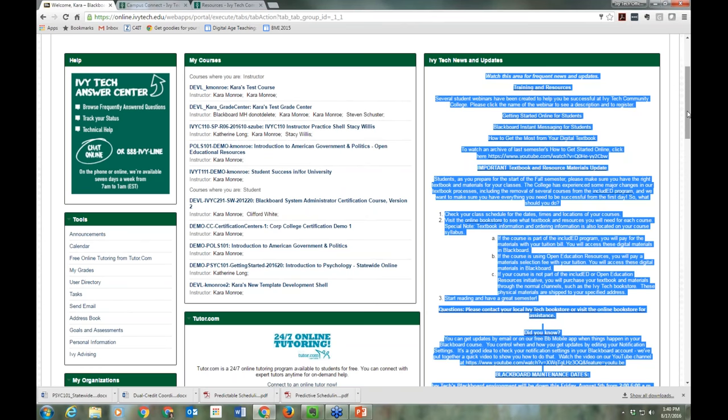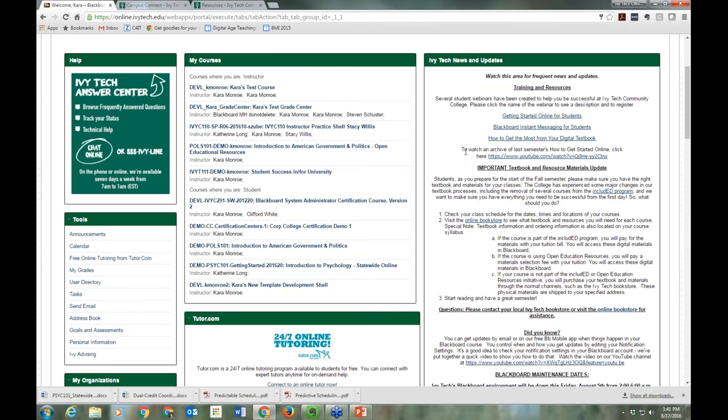If something is posted there, it's really important for you. We also try to communicate through Campus Connect announcements, email, and Facebook. Training sessions will always be announced right here and available to register. We're also going to put a YouTube video link up of one of the recordings of these sessions right here, so you can find it later in the semester if you want to review.